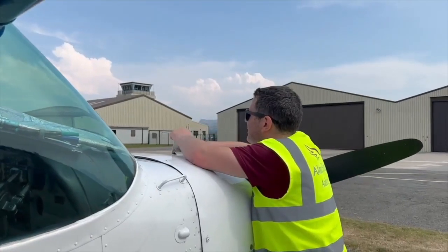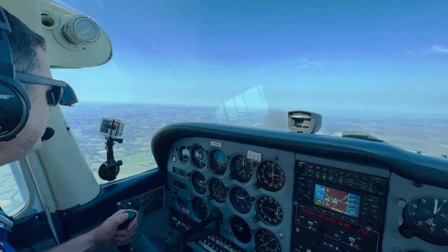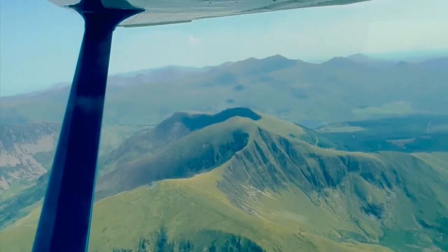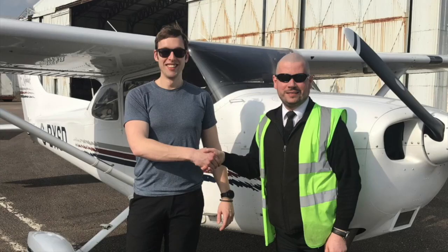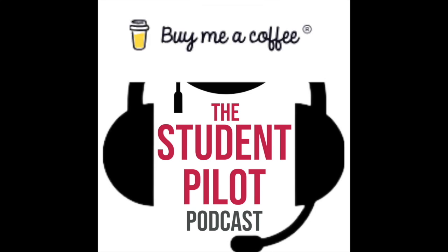Welcome to the Student Pilot Podcast. My name is Simon Callis, a flight school owner. Each week, myself and my guests will be talking all things flight training and beyond to help inspire, motivate and support you on your journey to becoming a private or commercial pilot. If you would like to support the channel in delivering more content like this, you can via Buy Me a Coffee for just three pounds.